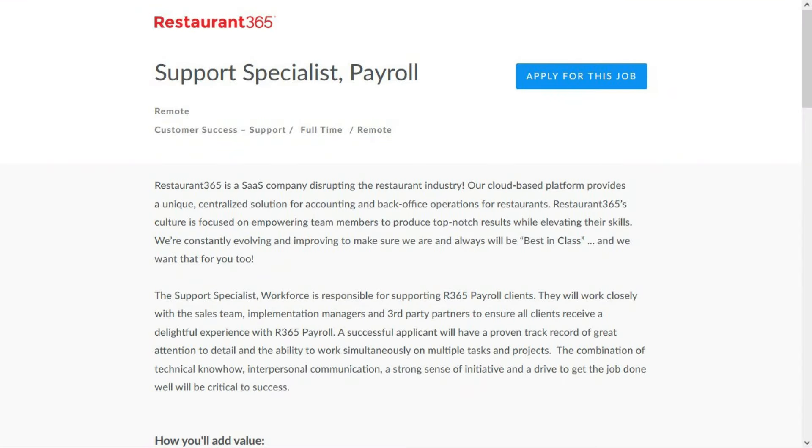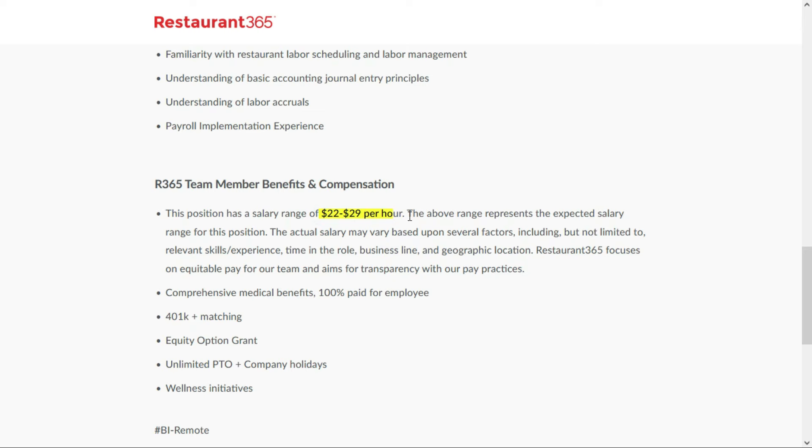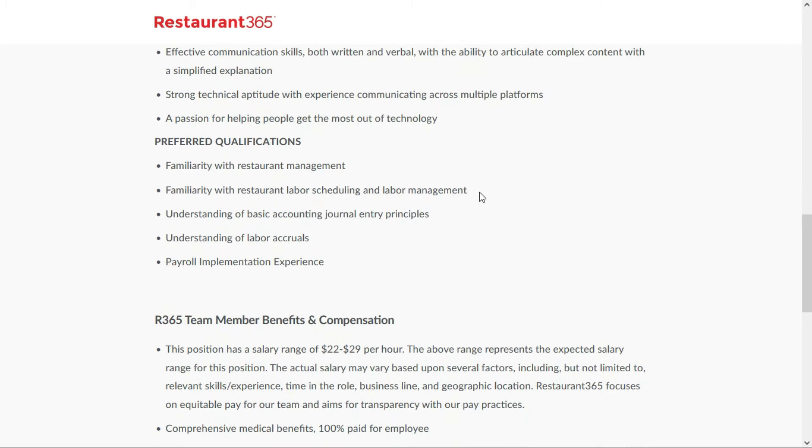The fifth and final entry-level remote job is with Restaurant 365 — a company featured often on this channel because they always seem to have remote jobs available. Restaurant 365 provides accounting, store operations, and workforce solutions for restaurants. They have an opening for a support specialist payroll — a full-time remote position anywhere within the United States — paying between $22 and $29 per hour. They'd like previous background with payroll and HR systems, Excel knowledge, and a strong technical aptitude with experience communicating across multiple platforms. They prefer familiarity with restaurant management, labor scheduling, basic accounting journal entry principles, labor accruals, and payroll implementation experience — all preferred, not required.